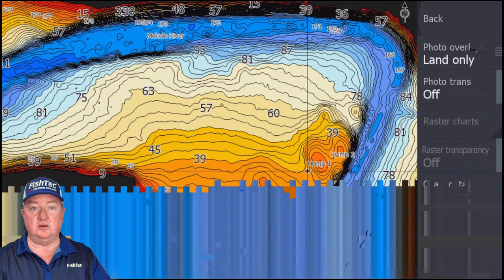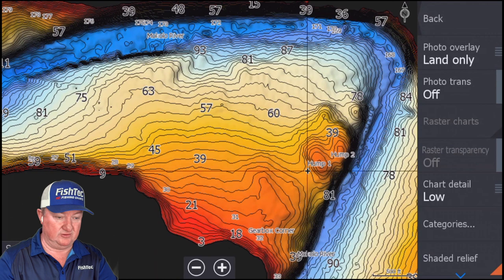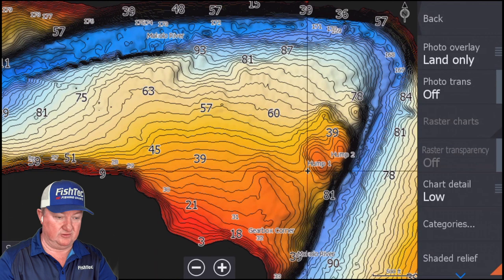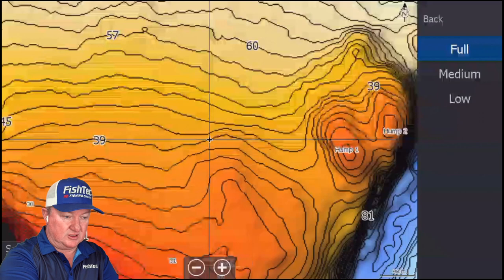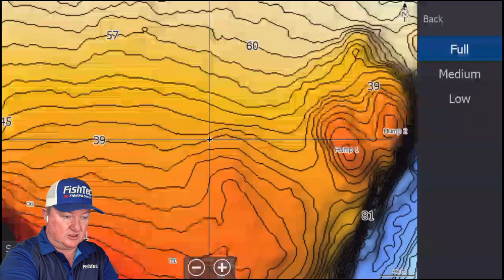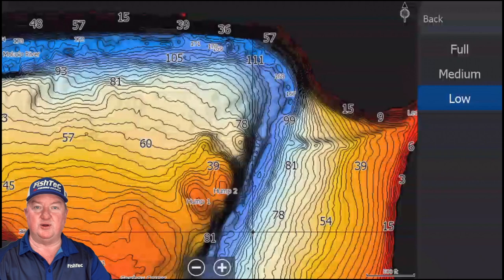If you want the shaded relief and you've turned it on — as you've seen in the bottom right-hand corner — you need to go to your categories and turn your depth area off. And there's your shaded relief. Especially when using shaded relief, I suggest using chart detail low. Make sure you're not on full — it just gets too busy with all the contours. Some charts get really, really busy and that makes life very difficult.